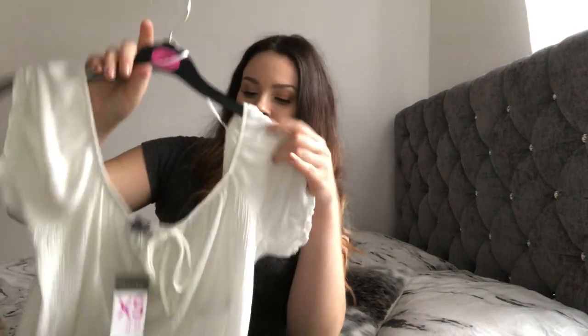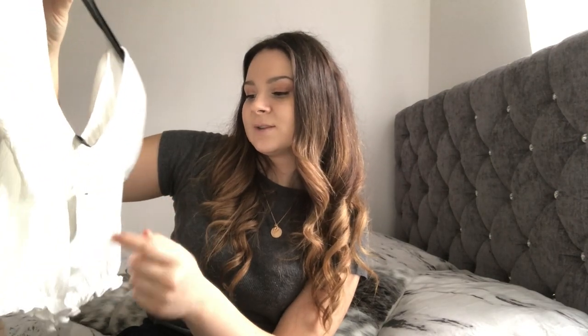The next item is also a top. It's in an ivory color. I picked this up in an extra small, which is a six to eight, because when I took the bigger size it looked too big. This was only five pounds and I really like it — I can't wait to wear this.